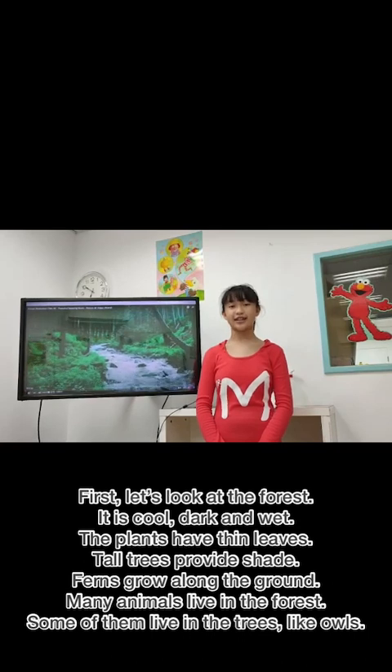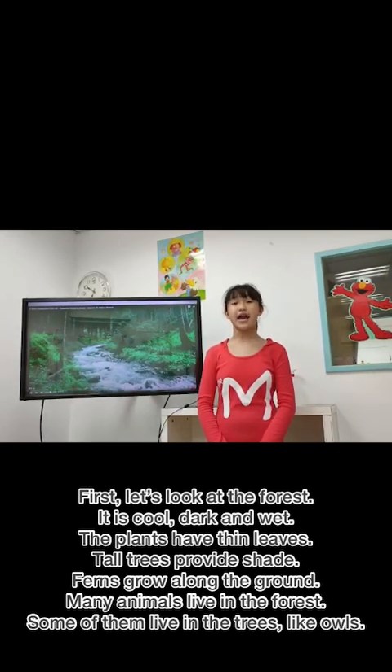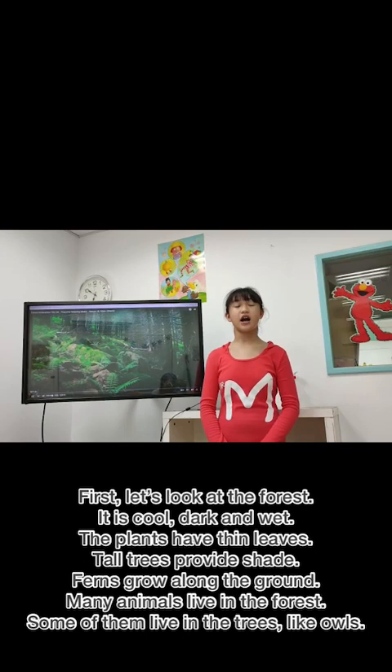Trees provide shade. Ferns grow along the ground. Many animals live in the forest. Some of them live in the trees, like owls.